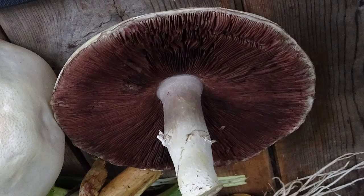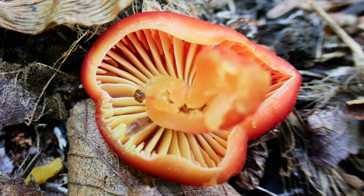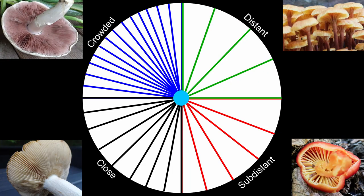Another identification trait relevant to gills or lamellae is how dense they are within the pileus. With this Agaricus mushroom, the lamellae are virtually packed into the space within the pileus. Yet under the pileus of this Hygrocybe conica, one can see there is a great deal of space between the lamellae. There are four basic classifications referring to the space between gills: crowded, close, sub-distant, and distant.